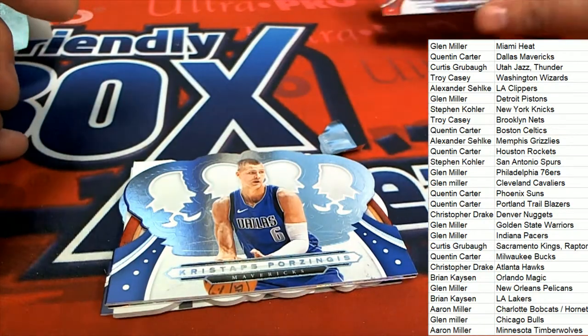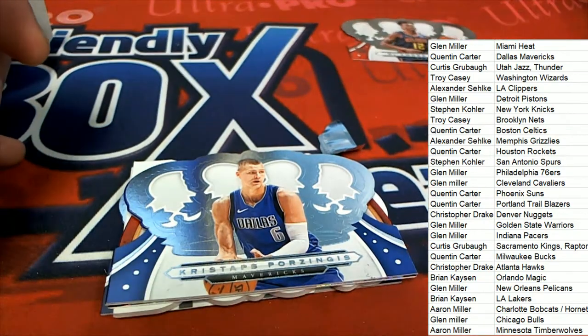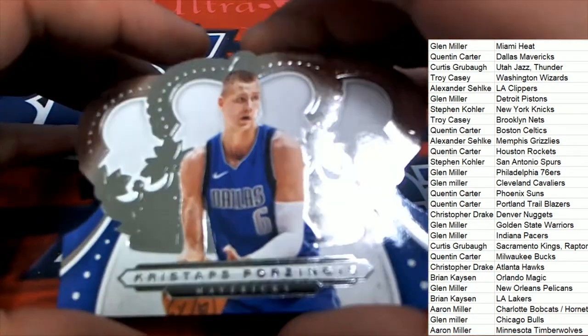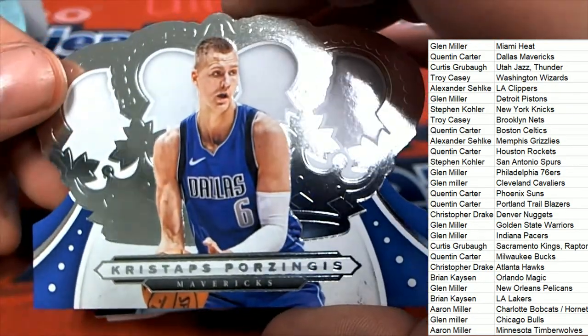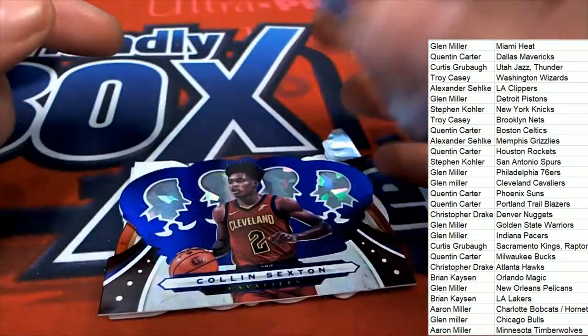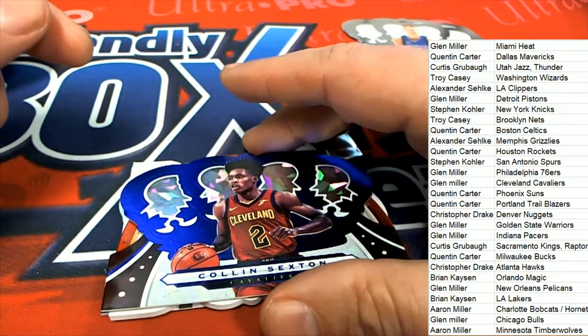The next thing coming out of here is a Porzingis. We had a Porzingis 101 yesterday, out of the 2017-18 Chronicles 101 Porzingis. It was a beast — it wasn't auto, but it was a really great big jumbo patch.